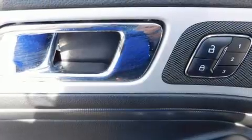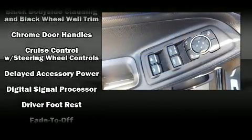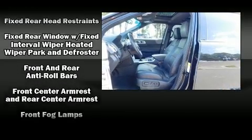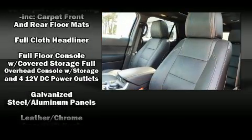Ford ensures the safety and security of its passengers with equipment such as front side impact airbags, ignition disabling, and four-wheel disc brakes with ABS. With electronic stability control supplementing mechanical systems, you'll maintain precise command of the roadway.